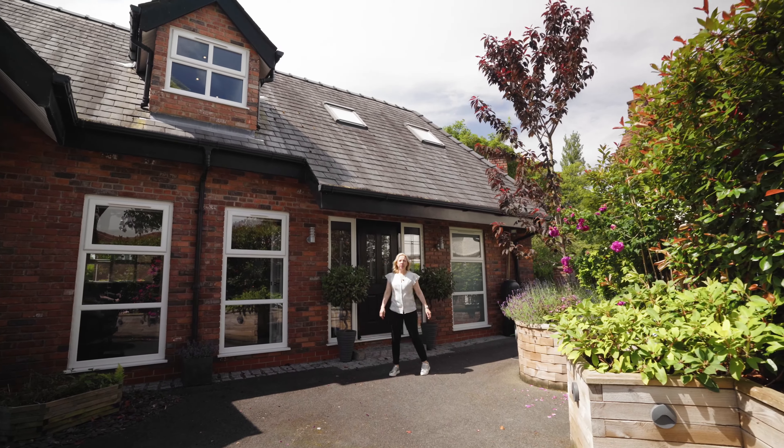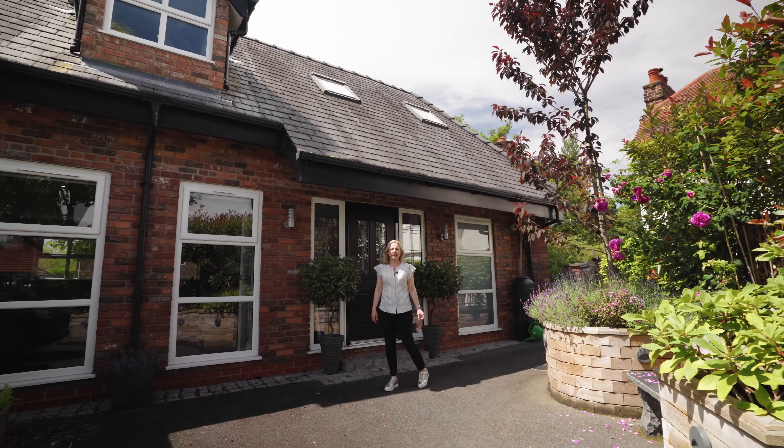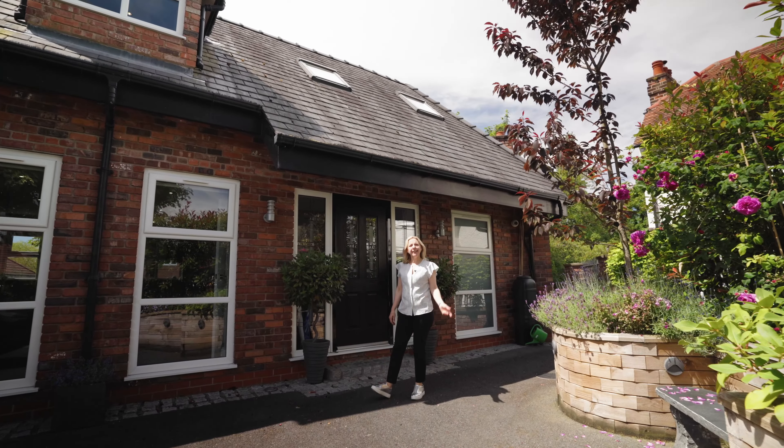Welcome to West End Avenue. This stunning five double bedroom contemporary home is in the heart of Gatley. Let's take a look inside.